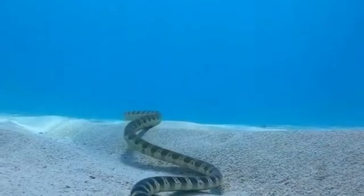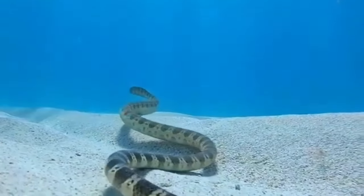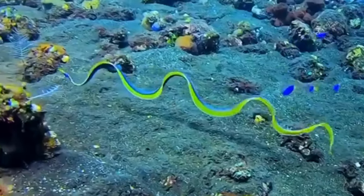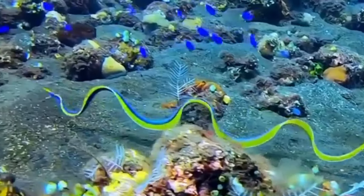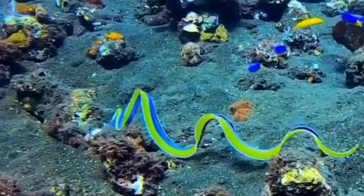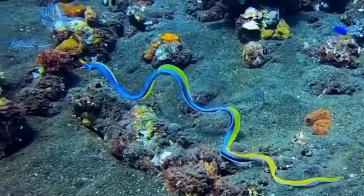While the California sea snake may be feared for its venomous bites, it is also a fascinating creature with unique life and character traits. By understanding how to identify and avoid them, you can still appreciate their role in the marine ecosystem and stay safe while exploring the natural world.